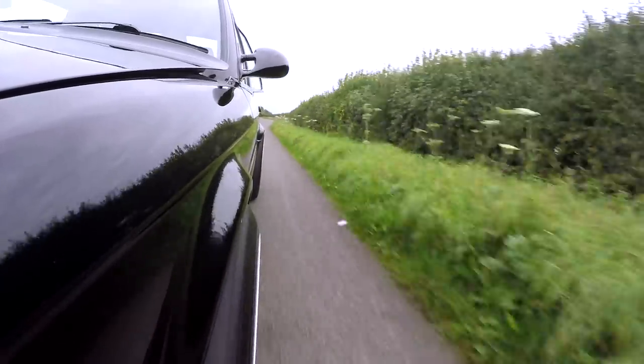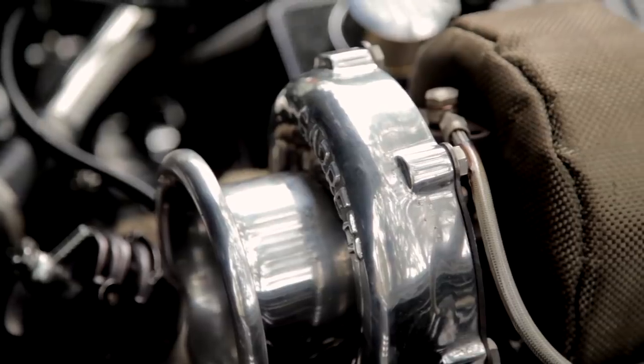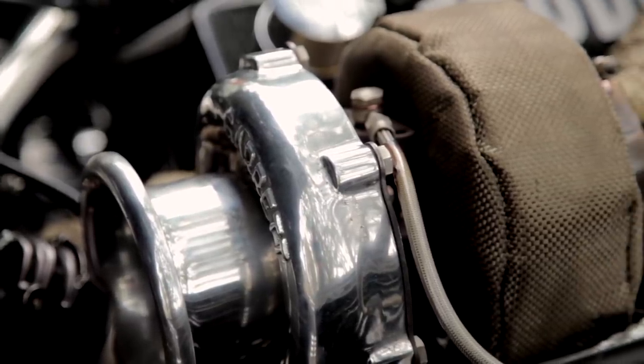To put a V8 in an E30 and then put two turbos on it, just because you can — I really, really admire what Ross has done. I wish I knew how to do it, because if I had his expertise, Lord knows what I would do.